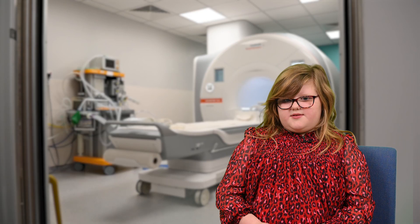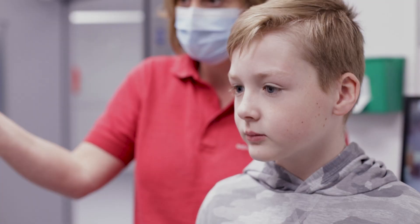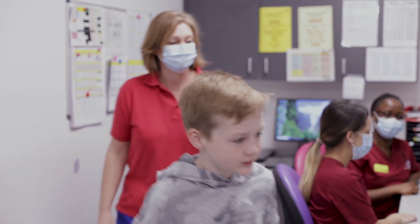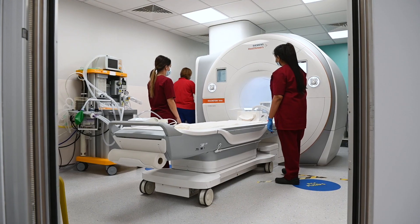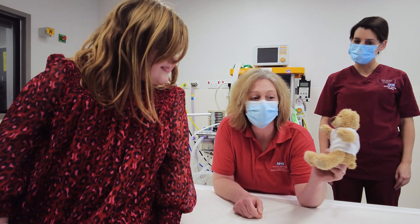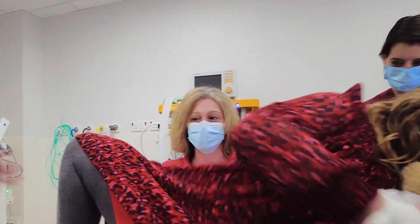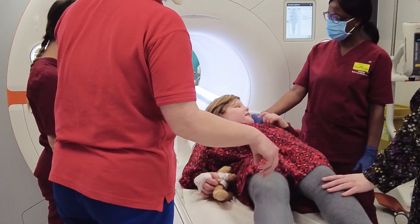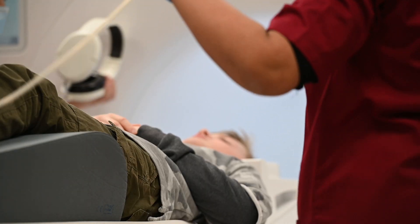They took me for a little look around the whole place — I looked through the scanner to see what it's like, and she explained and showed me all the gadgets of where they're taking pictures of my brain. It was bigger than I thought. First I sat down and laid back. They popped pillows near my feet and I got a blanket so it was nice and snuggly. It was easy — you just hop on this slidey bed, they give you the things you need, and then they slide you in.